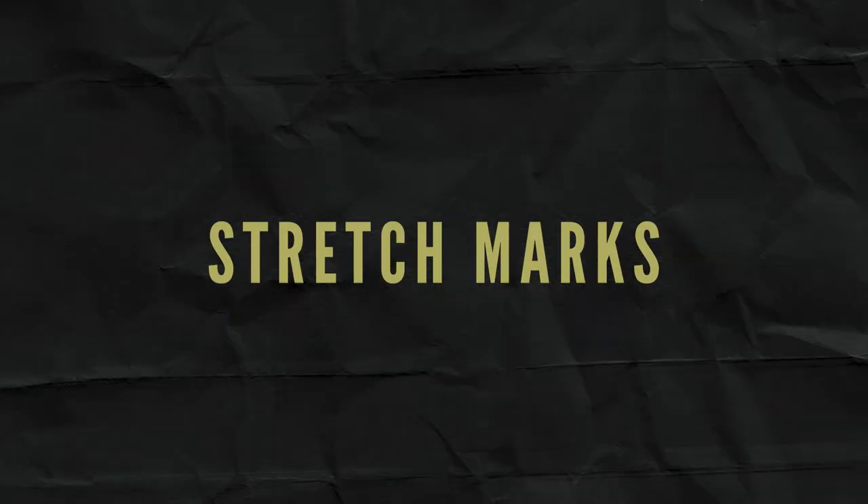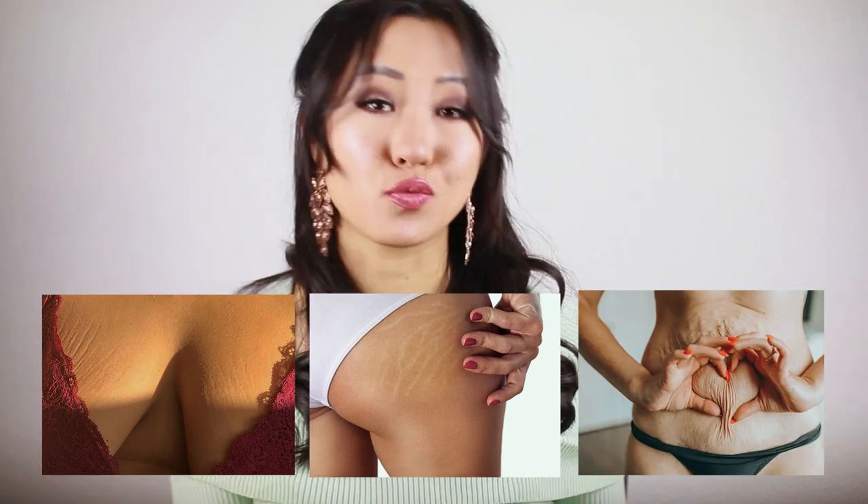Number seven: stretch marks. Stretch marks are very similar to scars — uneven texture on the skin — but they occur from rapid skin stretching, usually during puberty, pregnancy, or rapid body changes. It is tougher to treat and may need several treatments to see visible results, but many people have reported seeing excellent results. Microneedling works by breaking down stretch mark tissues and triggering collagen growth that can eventually reduce or phase out stretch marks over time.